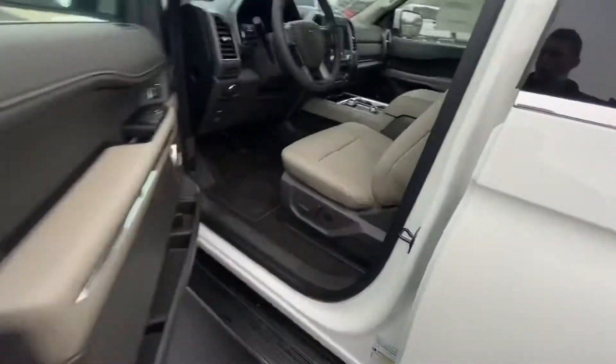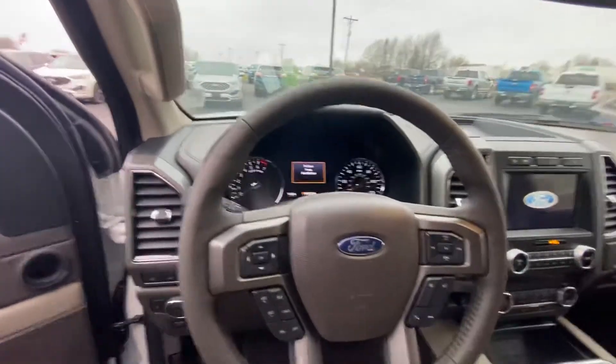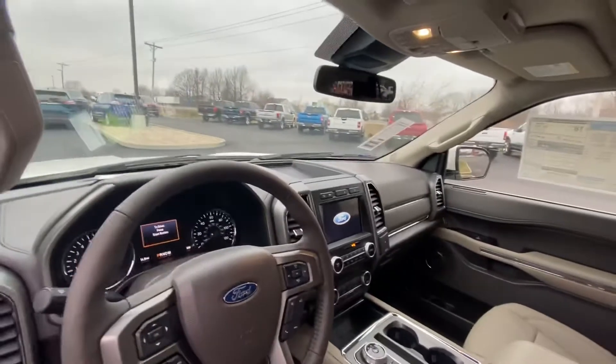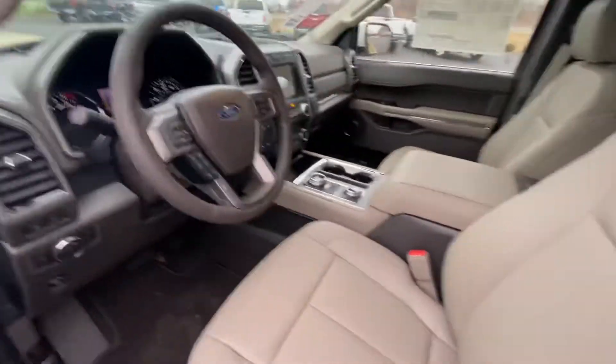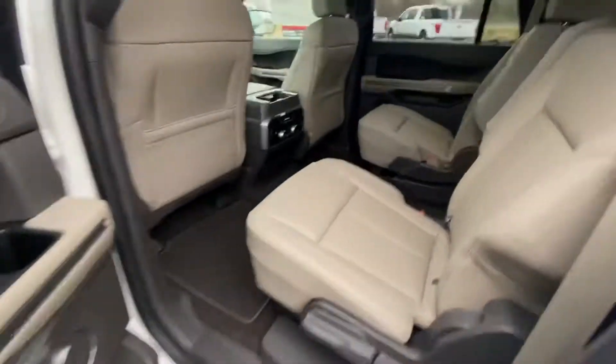Doors unlock automatically when you touch the handle. Gray interior, 14 total miles. Heated seats, cooled seats. Lane assist, center shift, four-wheel drive, all-wheel drive. Keyless entry code there on that door. Captain seats.